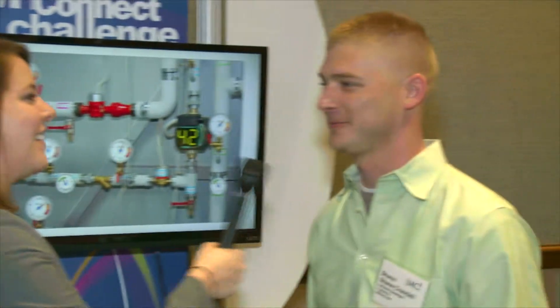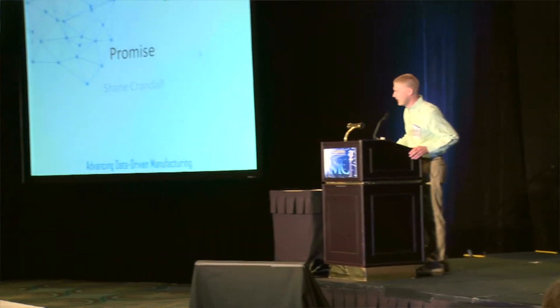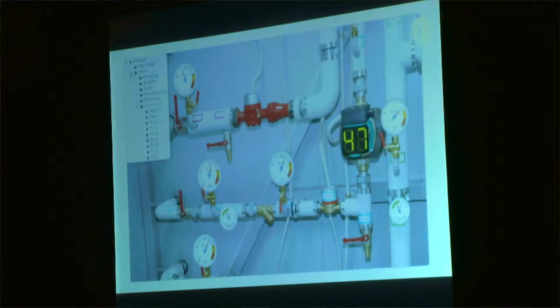Next we're going to talk to Shane Crandall, who created an application called Promise. It's a user-configured MT Connect client, and all of its dependencies are free. It allows the end user to create views like this without the need for a systems integrator. So what are you going to do if you win? Keep working on Promise, release it, and go to grad school.